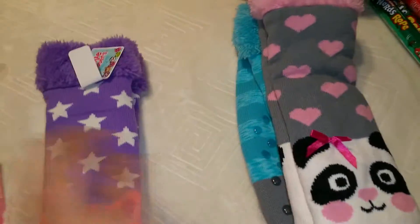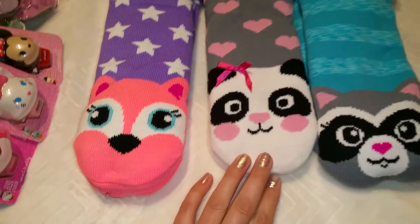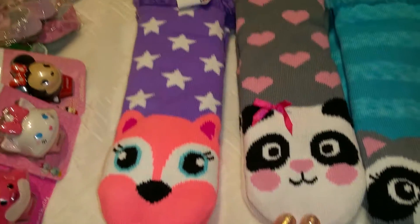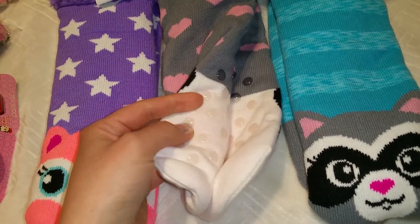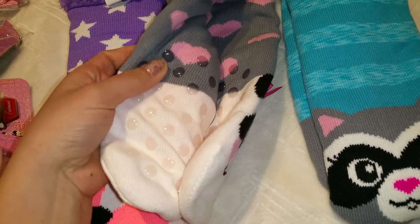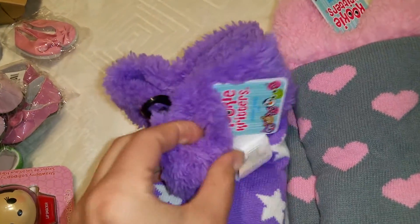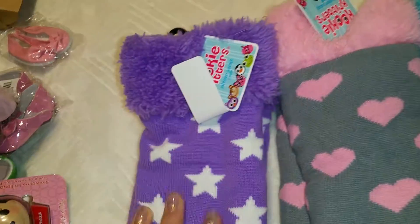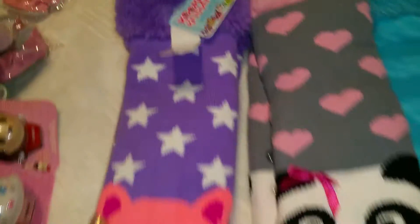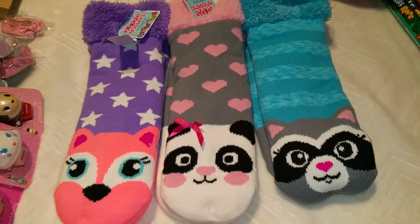I'm going to show you three at the same time because I got them similar stuff. First, these are very cozy socks — they have stoppers on the bottom, which is really cool because kids are running and falling all the time. They are really, really soft inside — so comfortable. I got them from Kohl's; they had about six different characters.